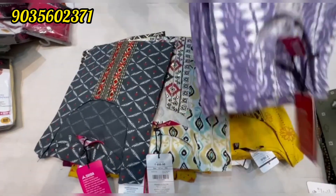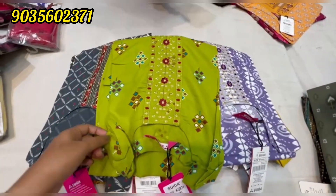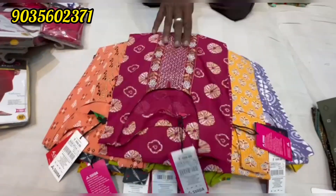Matching leggings are also available. You can contact us using the number on the screen to place your purchase.